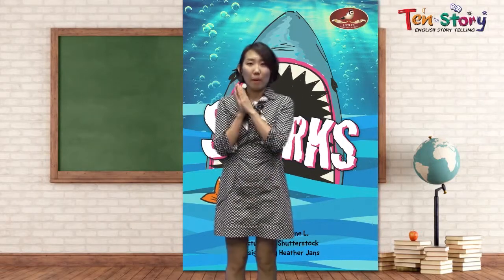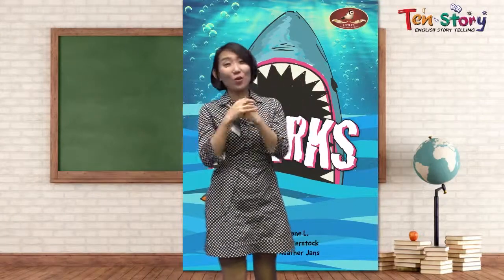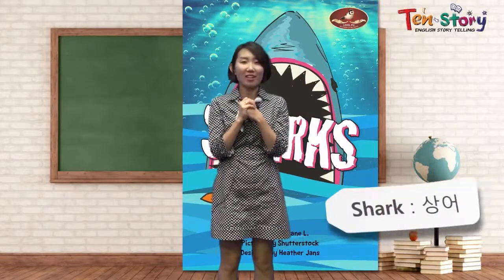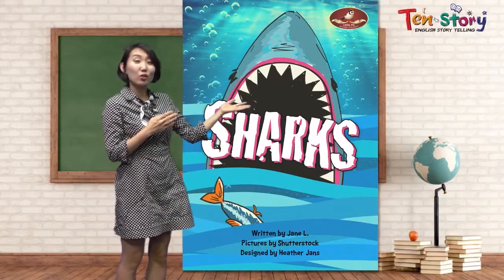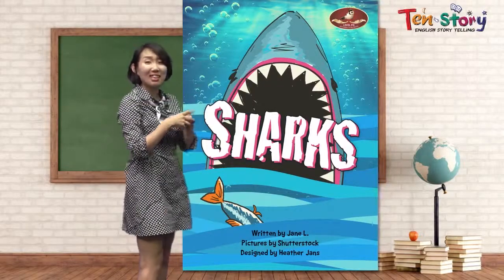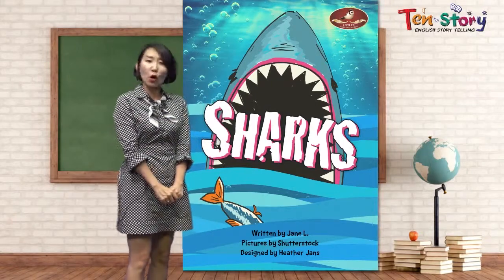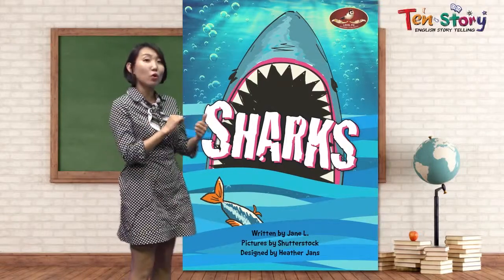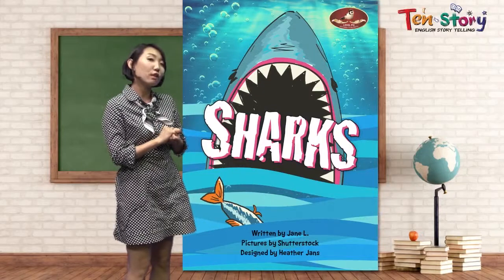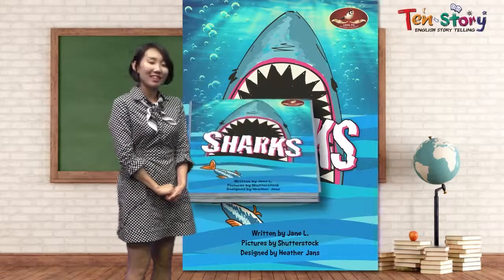Do you know what it is? I'll give you a clue. You know, what is it? It's a shark! Let's see. Do you see the shark? You can see the sharp, sharp teeth. It's a shark. What do you know about sharks? What kinds of shark do you know? In this storybook, we are going to learn where they live and what kinds of sharks there are. Let's take a look.